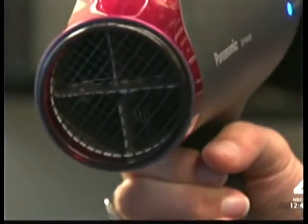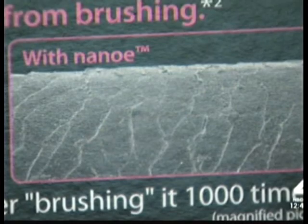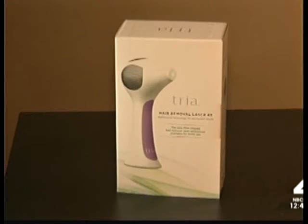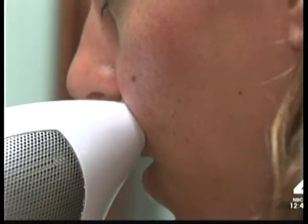And don't forget your mane. This new Panasonic dryer uses nano technology to dry hair without drying it out. For hair you don't want, TRIA has created an FDA-approved laser for zapping away fuzz at home, promising up to 70% hair reduction. The TRIA Laser 4X uses the same diode methods used by dermatologists for permanent hair removal.